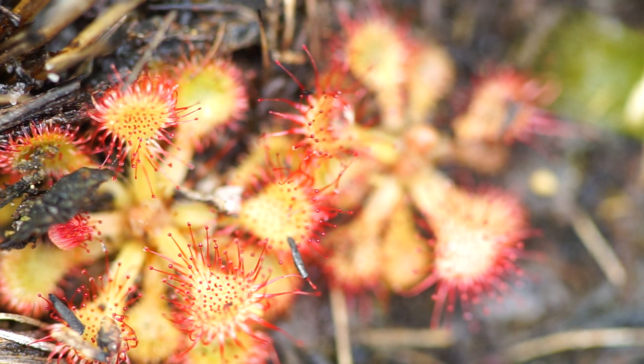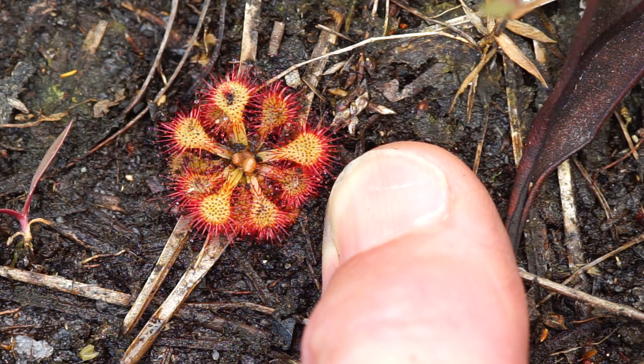They're very attractive because of the consistent sort of cherry red color that you get from those leaves that are growing in a rosette, wheel-like fashion.